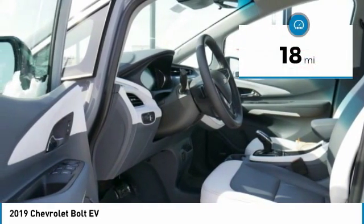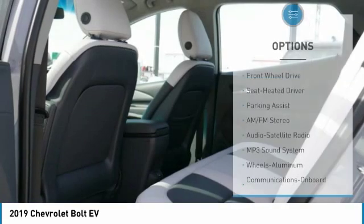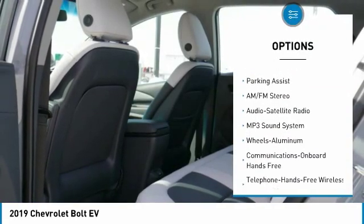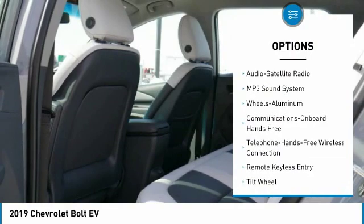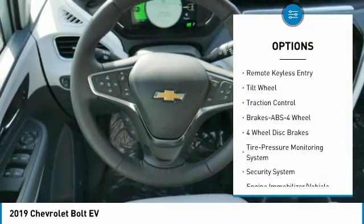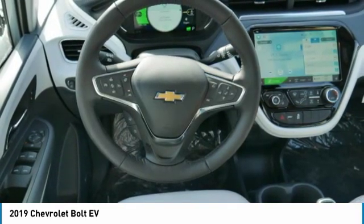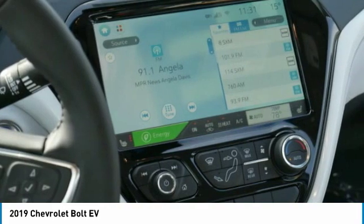This vehicle has less than 100 miles. Here are some of this vehicle's great options: traction control, anti-lock braking system, Bluetooth wireless data link for hands-free phone, power steering, floor mats, cruise control, aluminum wheels, automatic climate control, and rear defrost.